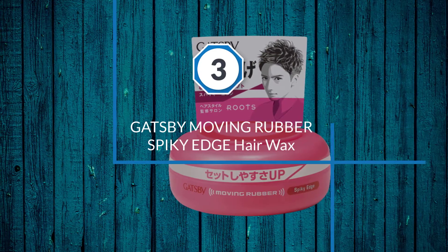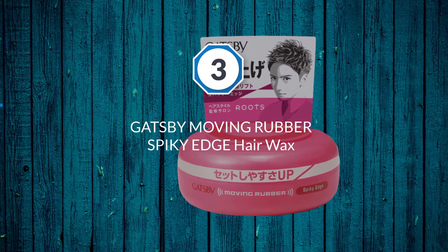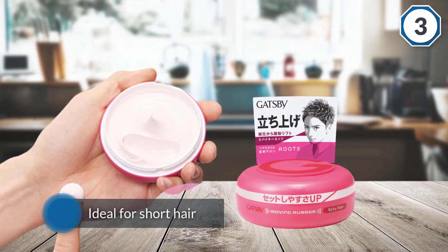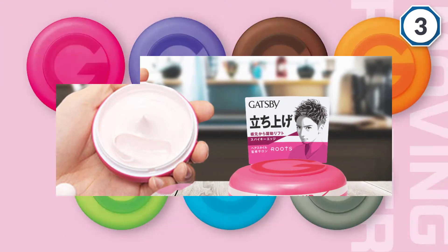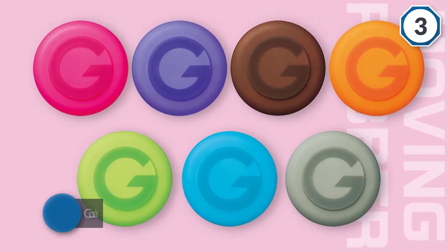Number three: Gatsby Moving Rubber Spiky Edge Hair Wax. Whether you desire a mohawk look or individual spikes, the spiky edge hair wax is for you. Its hold is very strong and it's ideal for short hair that you want to make stand up.